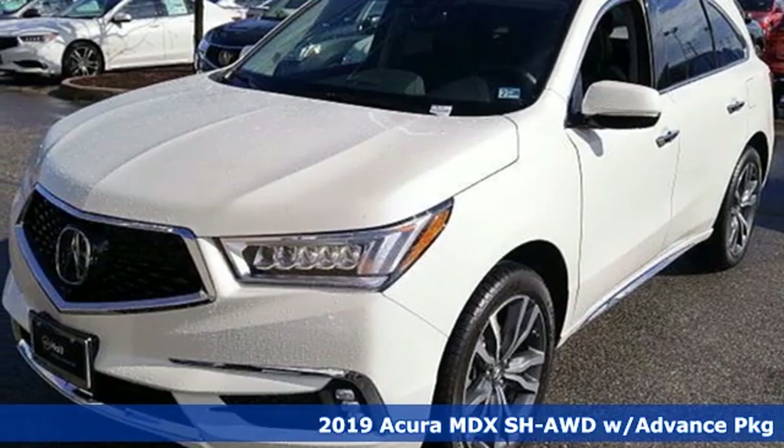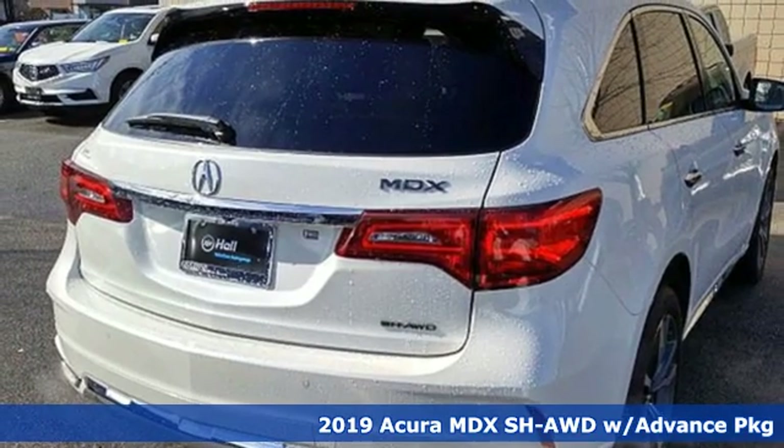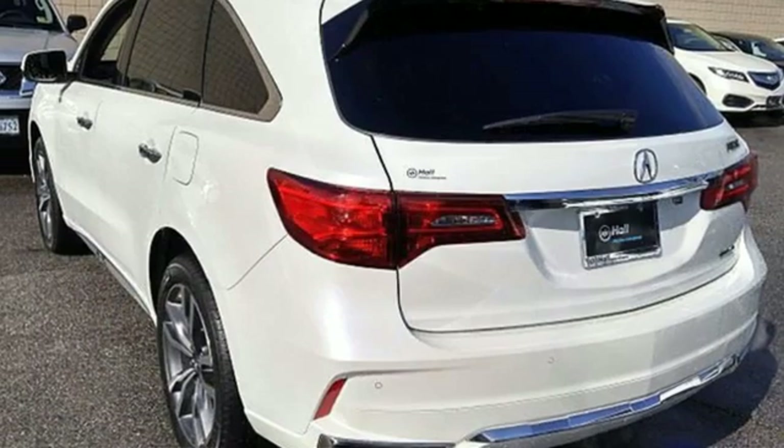It's a new 2019 Acura MDX. The strong pedigree of this luxury SUV comes from defining what precision-crafted performance is all about. And it comes with all the amenities you need.